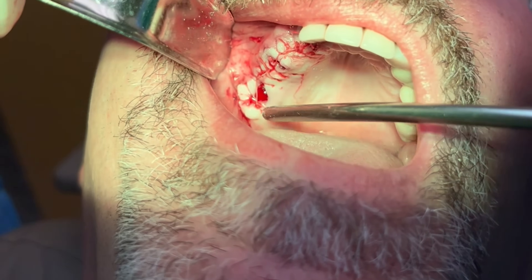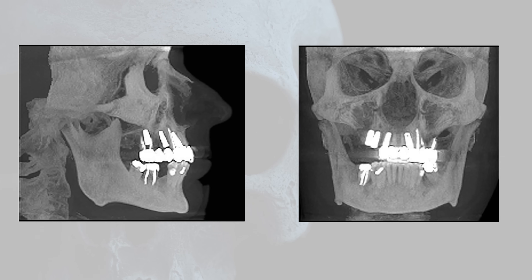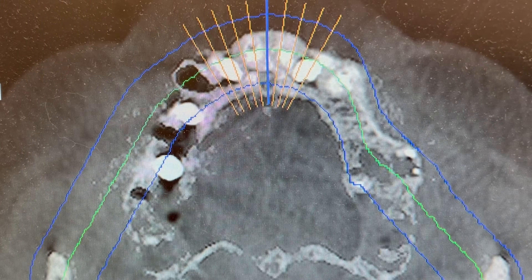Finally, I close the incision. Here is some post-op imaging. The lateral Ceph and AP radiographs confirm that the implants are parallel with each other and with the existing implant at site number seven. Here are some cross-sections where we can see the implants are fully engaged in solid alveolar bone. The graft is here and there is no fluid in the sinus, which is usually a good confirmation that the membrane is intact.